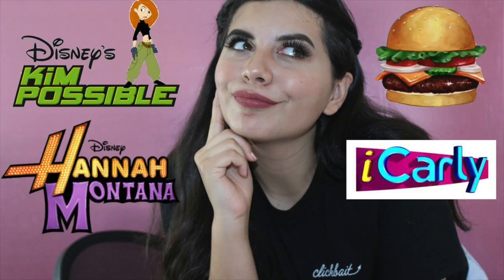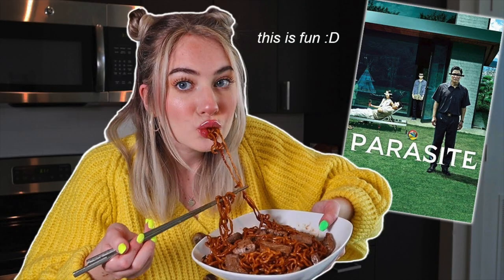Hey guys, welcome back! I don't know about you, but every time I see food in movies it always looks so good and I'm always curious to see how it tastes. I did something similar a few years ago when I made foods from TV shows and I loved that video. So when I saw Kennedy Walsh do this video last week making foods from movies, I was like, I need to do this. Today I'm going to be making three different foods from three different movies.